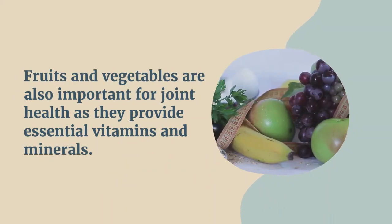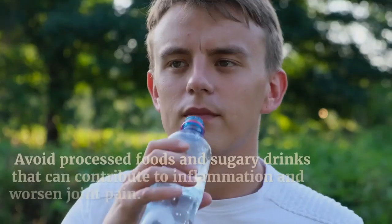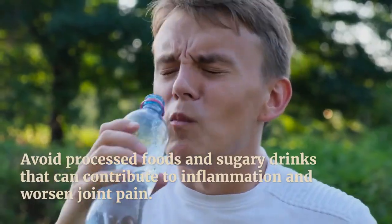Fruits and vegetables are also important for joint health as they provide essential vitamins and minerals. Avoid processed foods and sugary drinks that can contribute to inflammation and worsen joint pain.